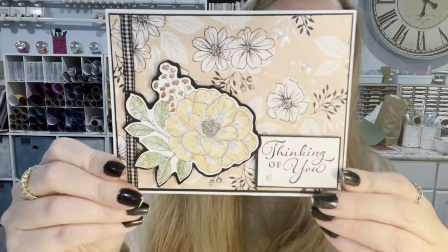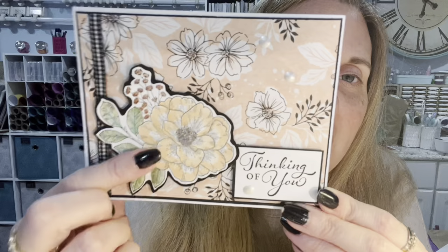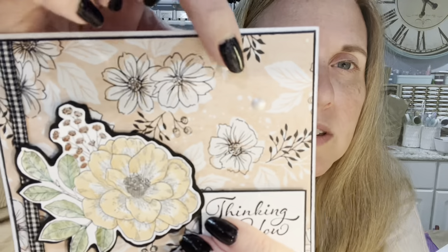Now let me show you what I won from a crafty hop — this is from Debbie Smith, thank you so much Debbie! She included a handmade card and a little note. The card is so pretty — it has the most beautiful sparkle and shine. I'm going to have to go back and watch her video to see what she used, because the sparkle is really really pretty. It looks like she might have made her own dots on it too.